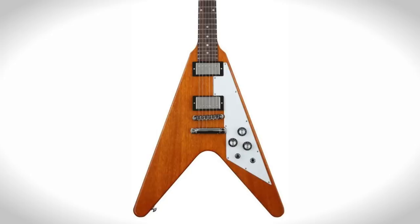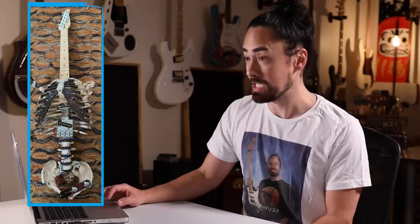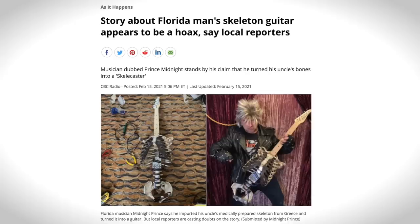Did you know that Gibson makes a reversed reverse Flying V? A man builds a guitar out of his dead uncle's skeleton and uses it to play black metal — that's pretty hardcore and it might literally be cursed. However, the Florida man who did this is a known hoaxster, so it likely isn't real. Too bad. Why do so many of these kinds of stories seem to come out of Florida?